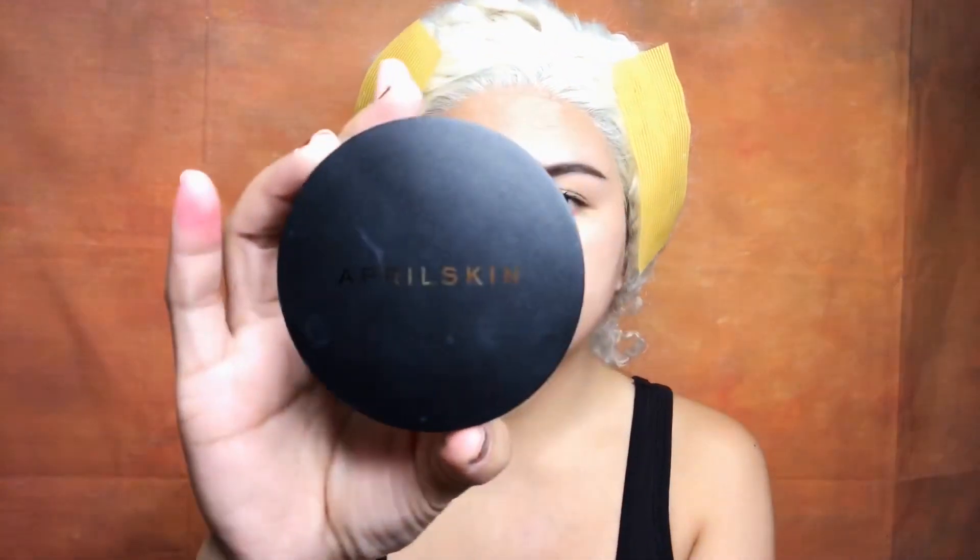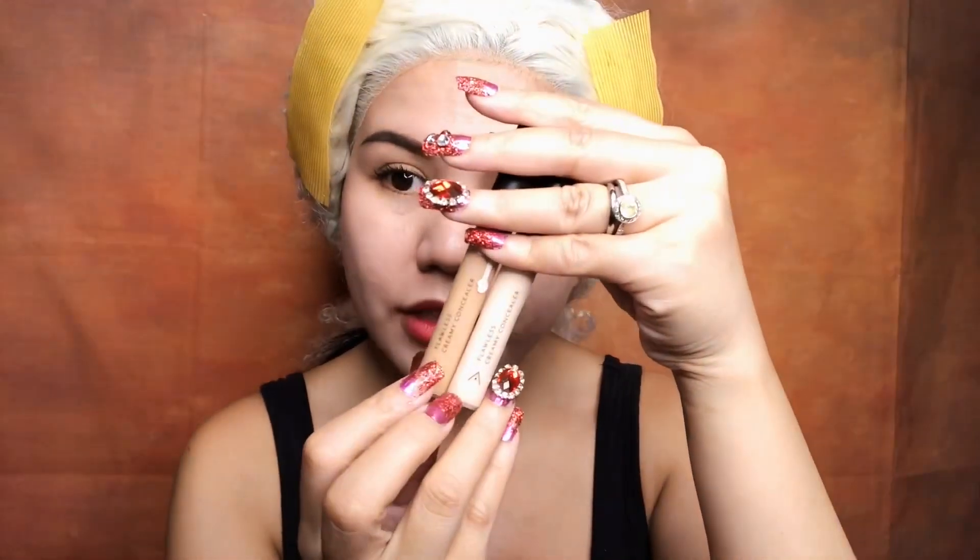To start this look, we are going to use the April Skin Magic Snow Cushion in shade 21. To blend it properly, we are going to use this A-Bloom sponge. The next step would be using our concealer — the Flawless Creamy Concealer by Althea — in shades Ivory and Mocha.